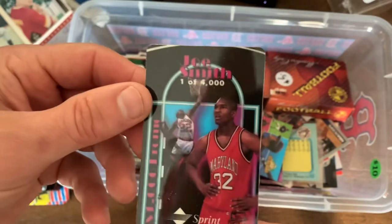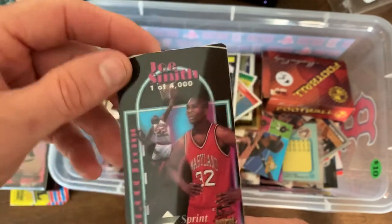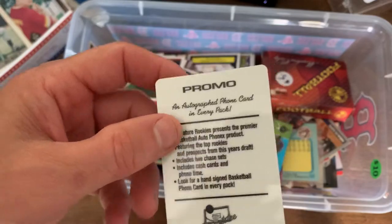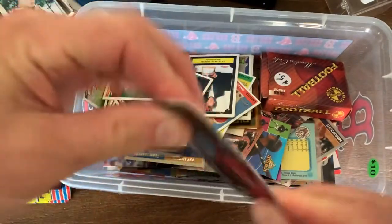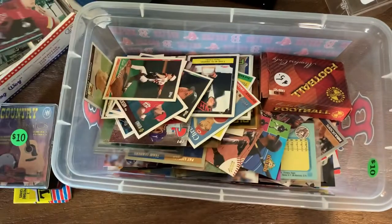This is a promo card, Joe Smith, one of four thousand - so a Sprint calling card of some sort. It's all hard plastic, but that's pretty cool.